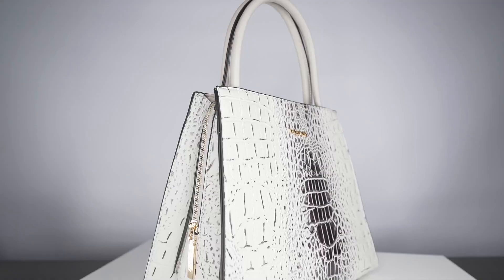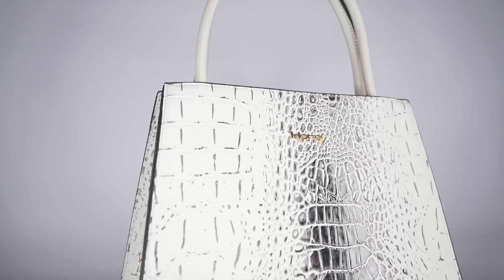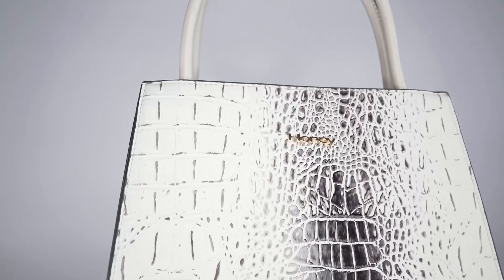Our beautiful honey logo is always on our product so you can wear your honey proudly. We also provide a honey dust cover with every single bag. Make sure your client knows to keep her honey bag in her dust cover to make sure the lifespan of this beautiful product is long.